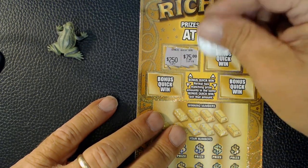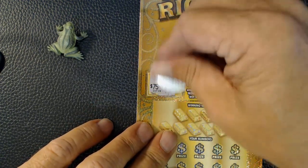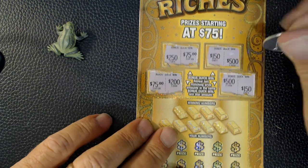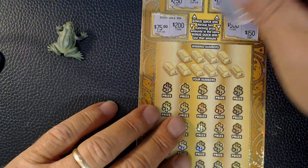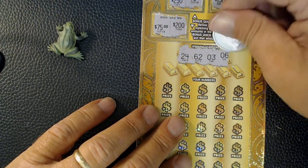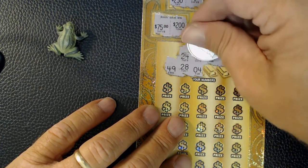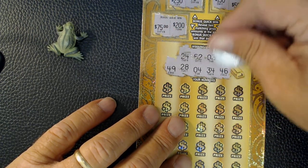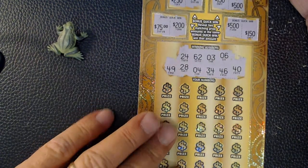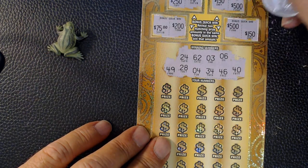Bonus section: 250, 75, 150, 500, 75, 200, 500, 150 — no matches. Winning numbers: 24, 24, 3, 6, 49, 28, 4, 34, 46, and 40. So we have no teens and no 50s.